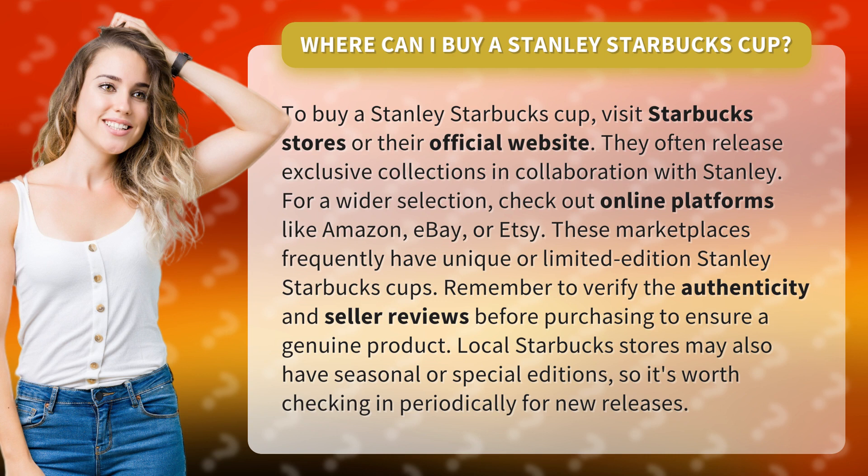These marketplaces frequently have unique or limited-edition Stanley Starbucks cups. Remember to verify the authenticity and seller reviews before purchasing to ensure a genuine product. Local Starbucks stores may also have seasonal or special editions, so it's worth checking in periodically for new releases.